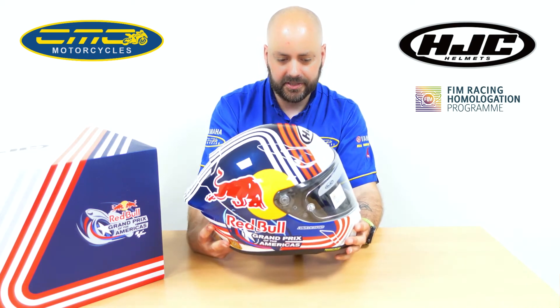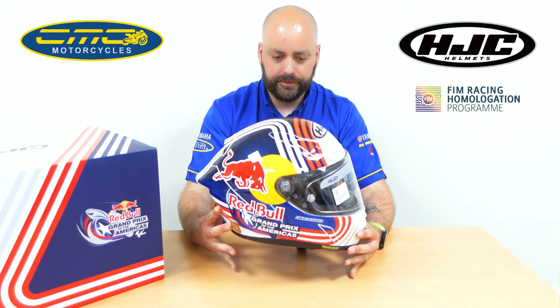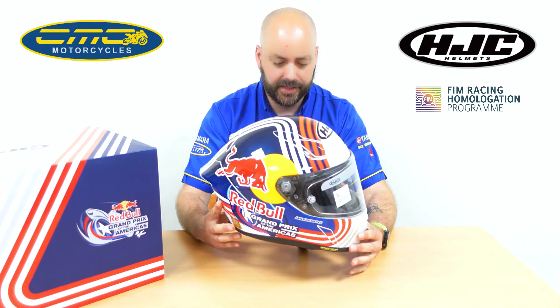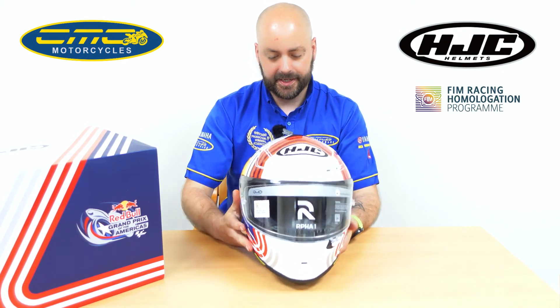If you look at a lot of the MotoGP riders racing for HJC, what you'll see is they are using the new RPHA 1 helmet. So it's been in development for a few years — same with the World Superbike riders, they're using the RPHA 1 helmet. So you're going to be getting a helmet designed and focused mainly for the track, but like I said, you could use it on the road and be perfectly fine.